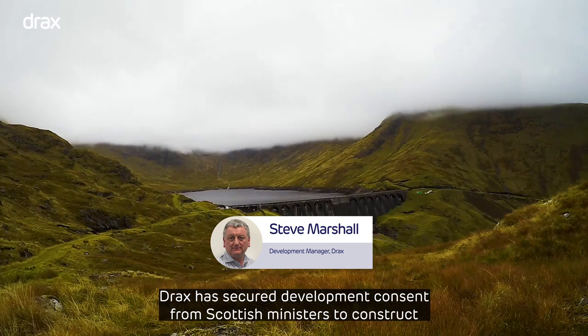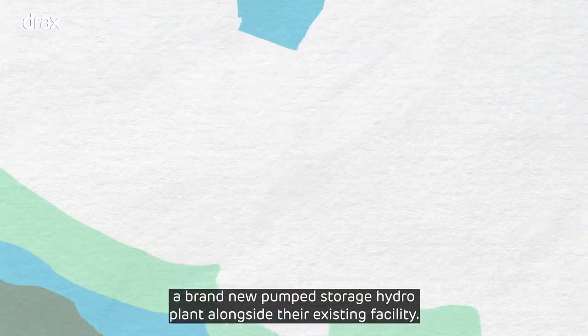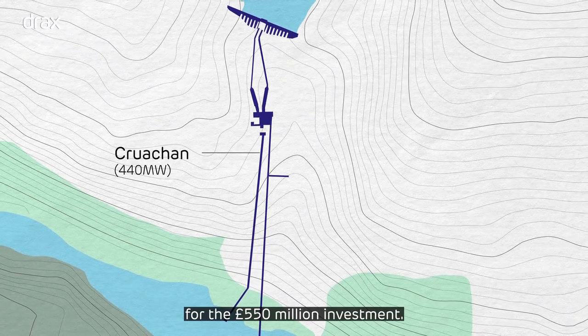Drax has secured development consent from Scottish ministers to construct a brand new pump storage hydro plant alongside the existing facility. This ambitious engineering plan would more than double Cruachan's capacity for a 550 million pound investment.